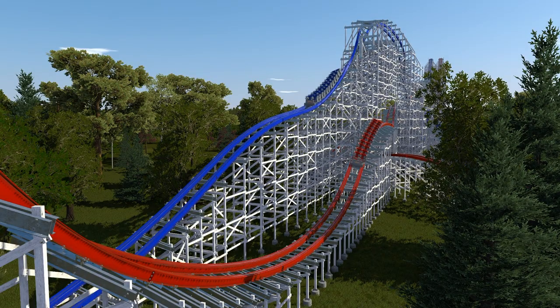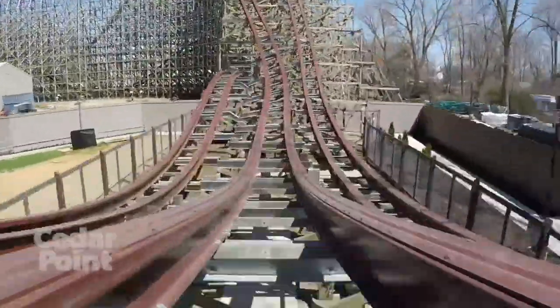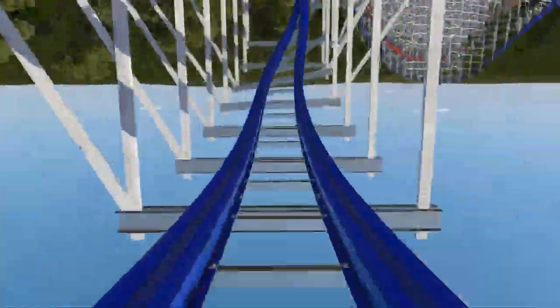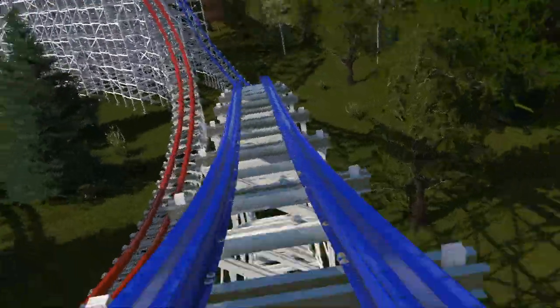The blue side has a step down after the stall, inspired by the step down after the stall on Steel Vengeance. Without this, the blue side's element would have ended before the red side finished the double down, putting the trains out of sync. This little step down adjusts the pace slightly so both sides traverse elements later in the ride at the same time.